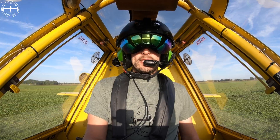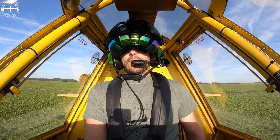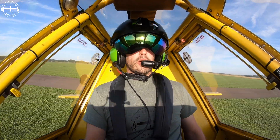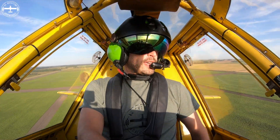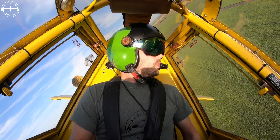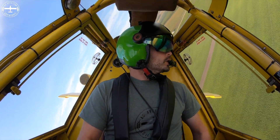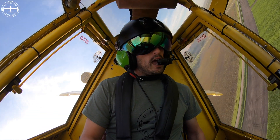I'm out spraying right now and I started thinking — I've got an organic field across the road, kitty corner from what I'm currently spraying. It got me thinking about spraying organic, because a lot of people don't think that organic crops are sprayed. That's kind of a whole other video as far as what is sprayed on organic, but I won't go into that here.